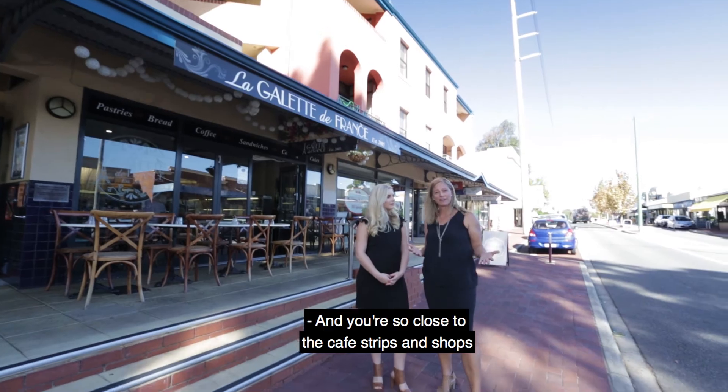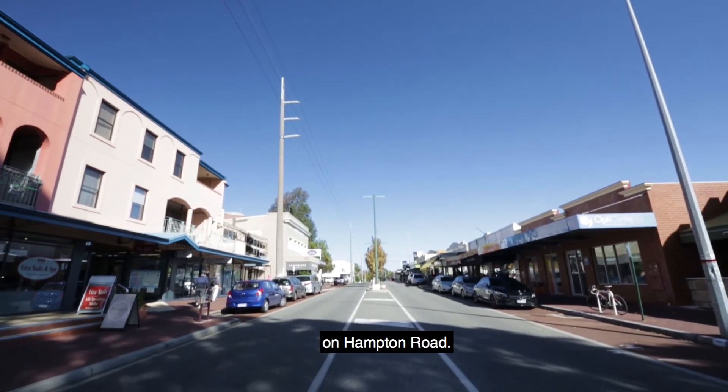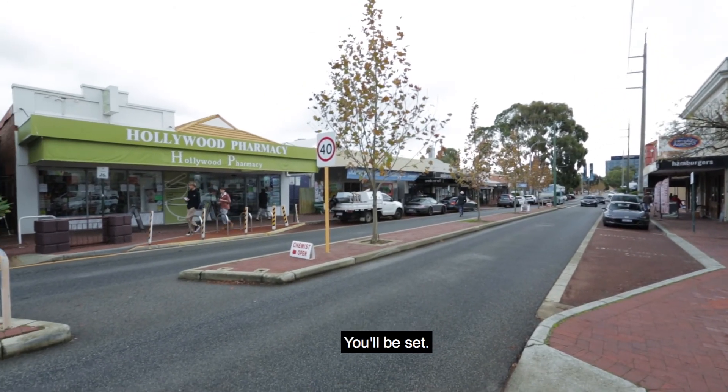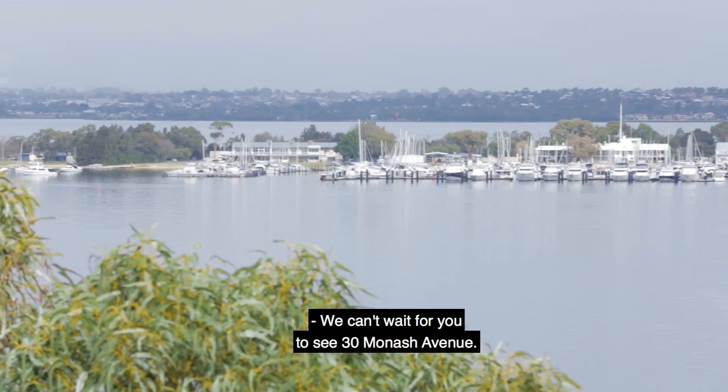And you're so close to the cafe strips and shops on Hampton Road. All you need to do is get up in the morning, stroll down the street and grab a coffee — you'll be set. We can't wait for you to see 30 Monash Avenue.